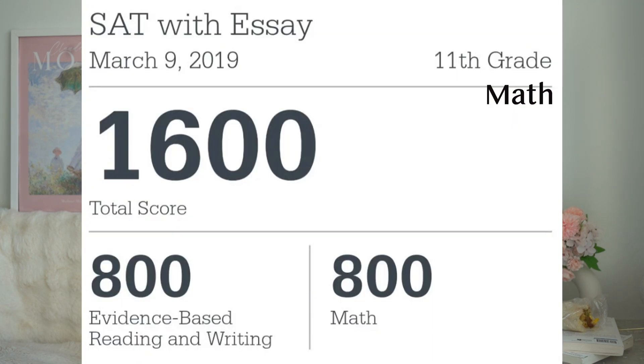Similar to chemistry, math also requires a strong foundation. When studying for a math exam, you need to fully understand the concept first, then do practice questions from easy to hard. But spend more time reviewing your mistakes and analyzing how the questions were designed — understanding the logic behind them saves more time than doing repetitive unnecessary practice. That's how I achieved a perfect score on SAT math in just one month of studying.